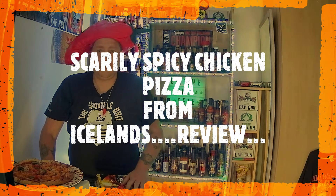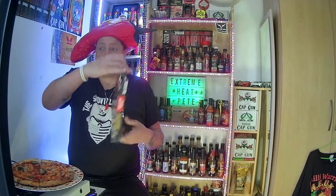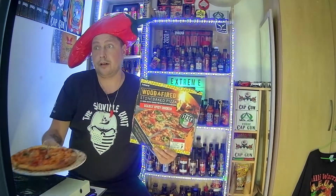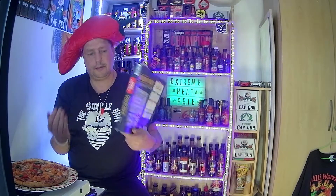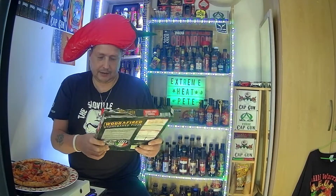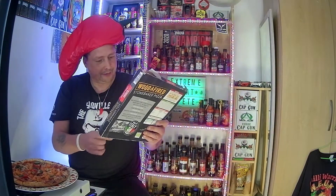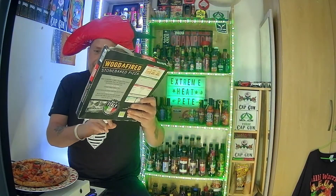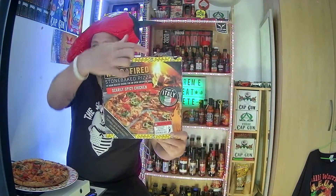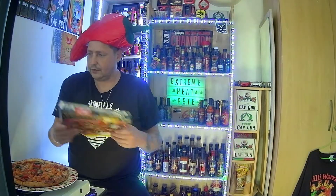Welcome back to Extreme Heat Peak. Today I'm reviewing the Iceland Scarily Spicy Chicken Pizza. It's been cooking in my oven for 17 minutes and smells really nice. I've heard mixed reviews - some say it's not hot, others say it's really really hot. It's a wood-fired stone-baked pizza with 24-hour rested dough and an authentic Italian base. It's got warnings all over the box.